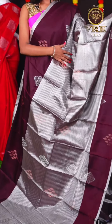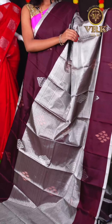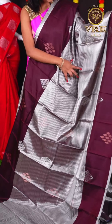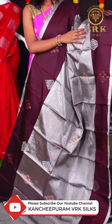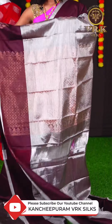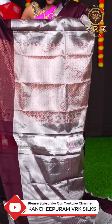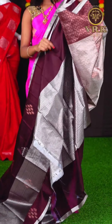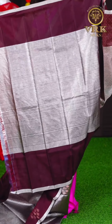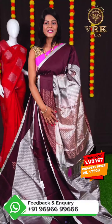Here we have another unique saree with silver snuff color. This saree has all over matte feel waving with silver zari horizontal lines on the body. We have a snuff color open border, and the pallu is a designer copper antique zari pallu. The blouse is a snuff color blouse with silver piping border. The item code is LV2167 and the price is Rs 70,500.